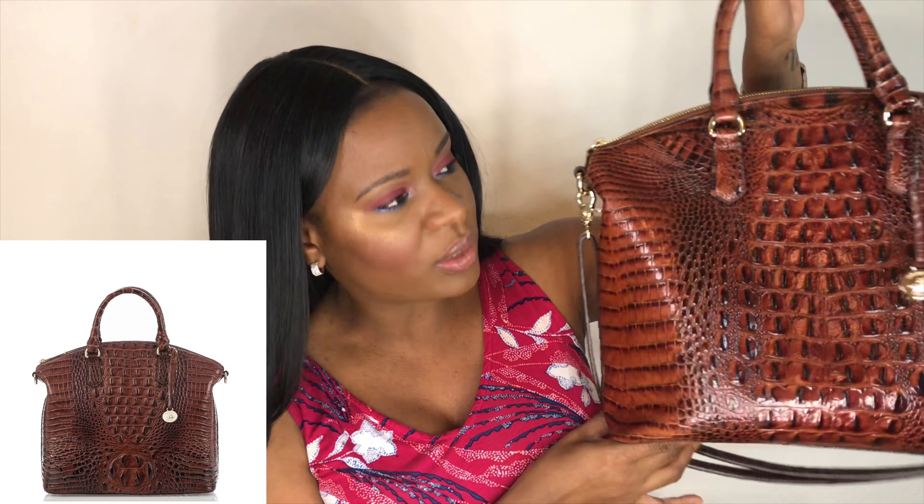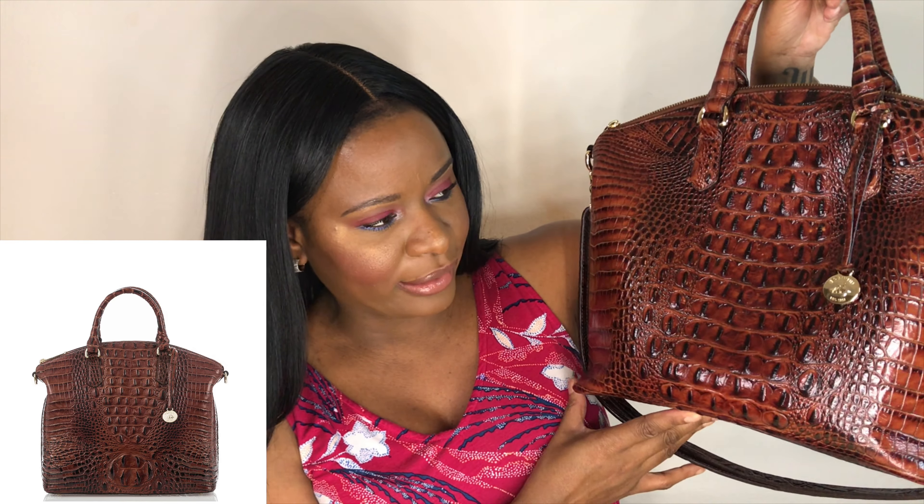Moving on to the fourth bag — this one is by Brahmin again. I love this one so much and I basically use it all the time. The color, I feel like I can make it work with almost anything — it's just classic and chic. But also because of the size, because it can hold my entire life. I'm talking about the Large Duxbury. This one is in the color Pecan and it is such a beautiful bag. It has an adjustable strap, but I left it on — sometimes because it's a bigger bag it tends to be heavier, but I don't usually use it. I just go for the handles on top.